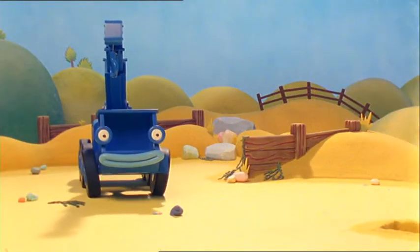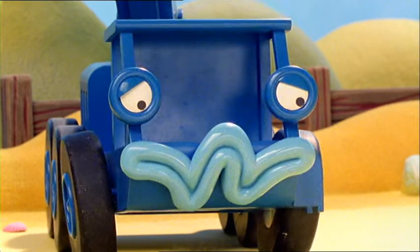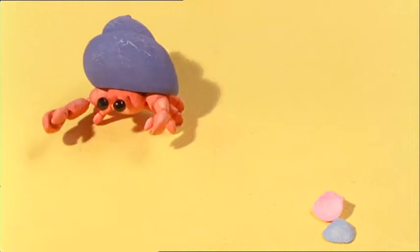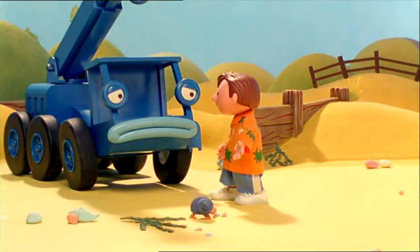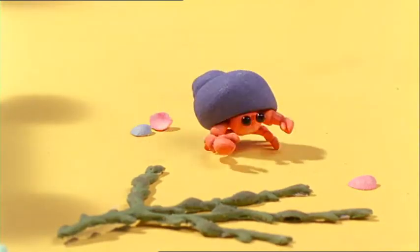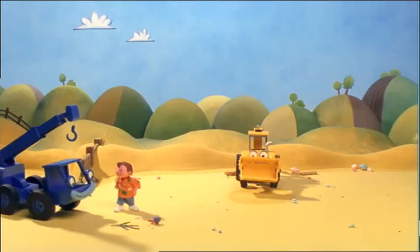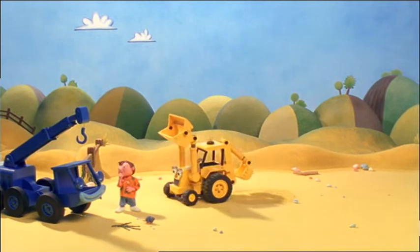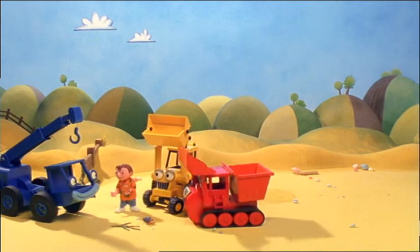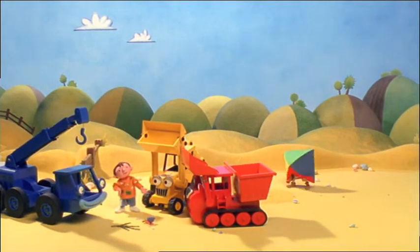I found a funny shell! Oh, what's going on? It's all right, Lofty. It's a hermit crab. They make their home in a shell and then carry it round on their back. That's very clever, isn't it, Bob? Ha-ha-ha. Yes, Lofty. Hermit crabs don't need anyone to build them a home. They just find a shell that's already been built.